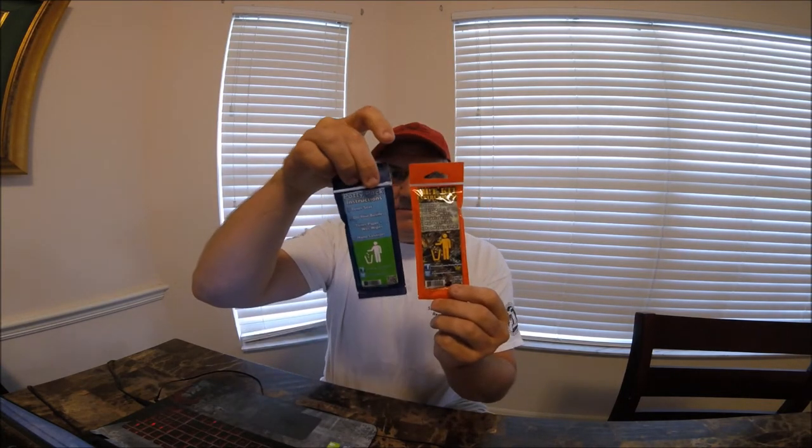Hey everybody, welcome to my latest vlog. Kayak Chris here. Today we are looking at a couple of items that were sent to me in the mail to review. We have the Potty Pack and the Kit right here. It's inevitable that you're going to need at some time or another to use the restroom, so having something portable, convenient, small package, and waterproof is a good idea, especially on a kayak. When these were sent to me, I was asked via email if I would review them and I said yes.